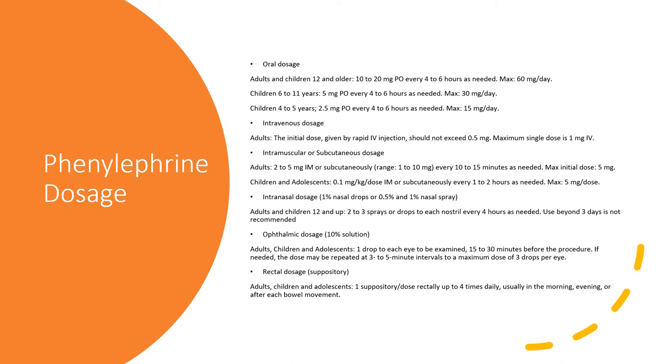For phenylephrine ophthalmic dosage, the eye drops are only for adults, children, and adolescents 12 years and older. Put one drop in each eye 15 to 30 minutes before, and repeat in three to five minute intervals, with a maximum dose of three drops per eye. For rectal dosage, for adults and children 12 and older only, it is one suppository rectally, up to four times daily, usually in the morning, evening, or after each bowel movement.